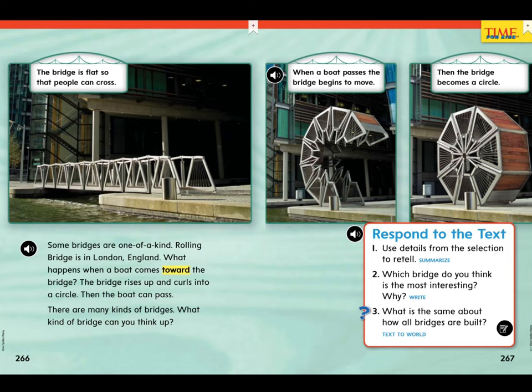We learned about many different kinds of bridges. Which bridge do you think is the most interesting?